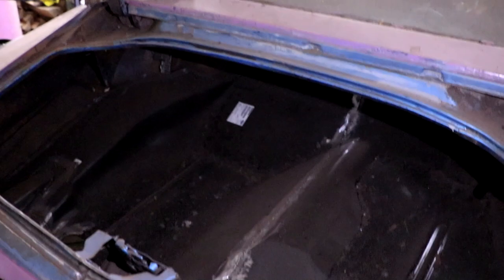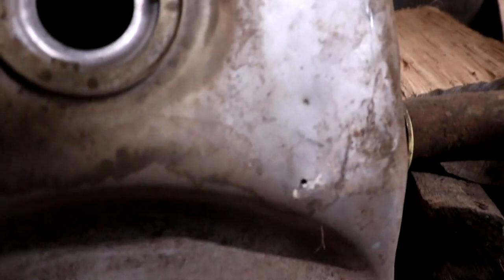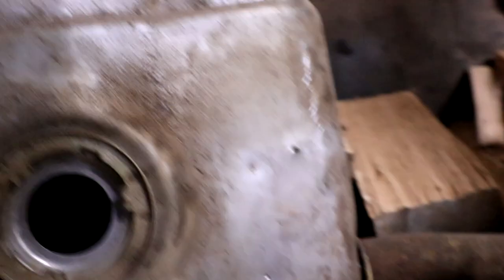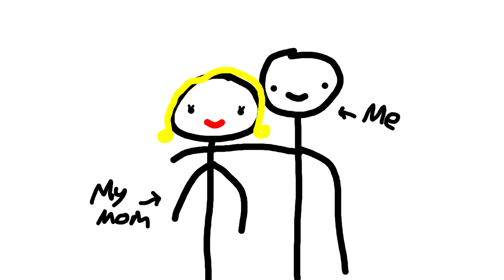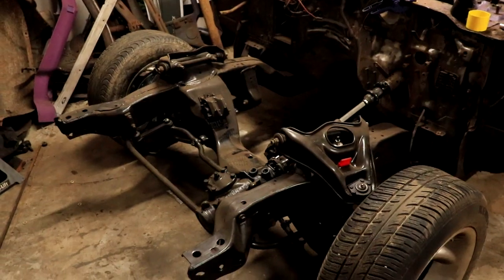Now before we dive into the nitty gritty details, I want to share something truly special with you guys. After all the blood, sweat, and tears that I'm about to pour into this project, I've made the decision to give this Camaro away to the most deserving person that I know — my mother.